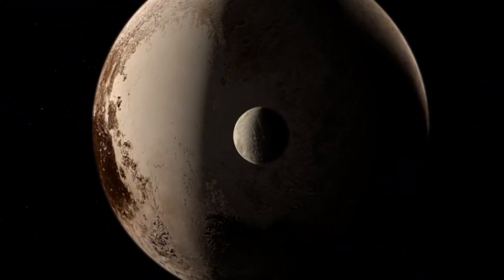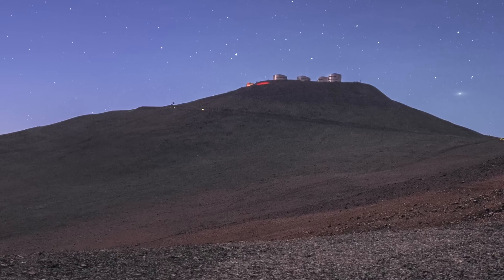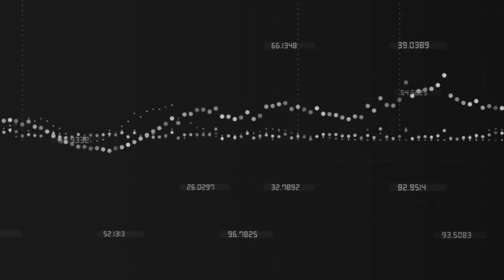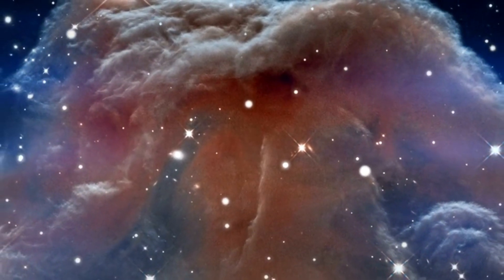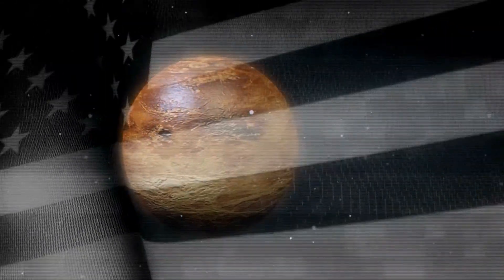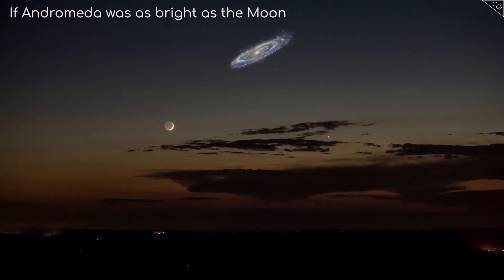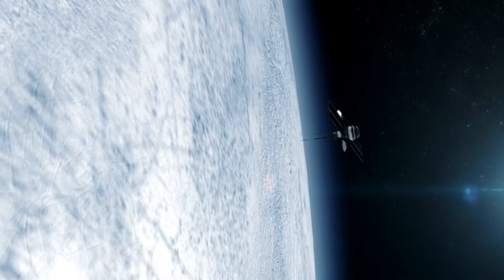Pluto, in comparison, is minuscule. At its closest approach to Earth, its angular diameter is just 0.11 arcseconds. To give you a sense of scale, there are 60 arcminutes in a degree and 60 arcseconds in an arcminute. Andromeda spans about three degrees across the sky, while Pluto barely registers. It's so tiny that resolving any detail on it is an incredible feat for a telescope like Hubble. This is why the New Horizons mission, which flew past Pluto in 2015, was such a groundbreaking moment. Before New Horizons, we had only blurry, pixelated images of Pluto. Every image the spacecraft sent back was like unveiling a new world for the first time.